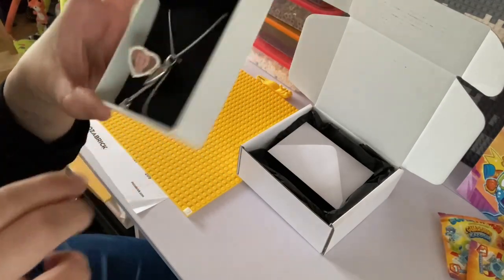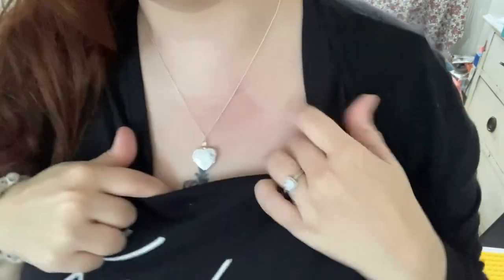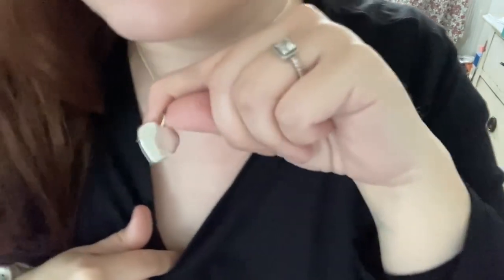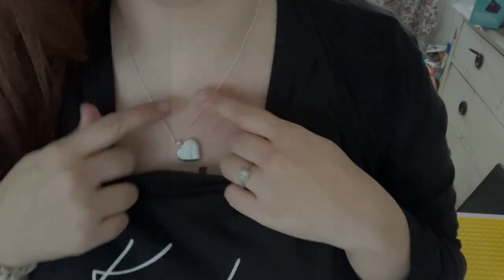I cannot wait to put it on — I'm going to try and do it now so I can show you what it looks like on. I got it as kind of chest length, I didn't want it too long, and it sits perfectly. It is just gorgeous. It's so hard to film because obviously you can see every reflection.